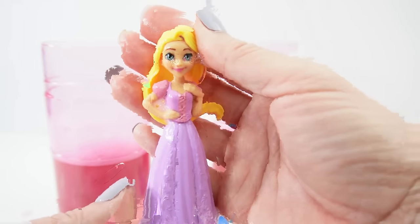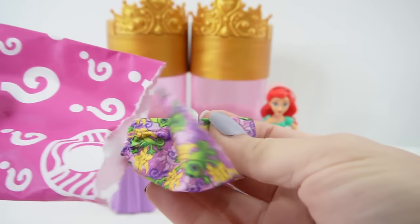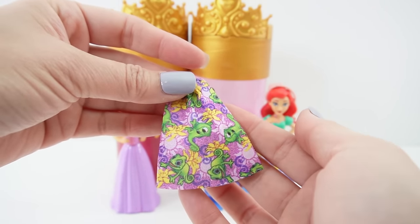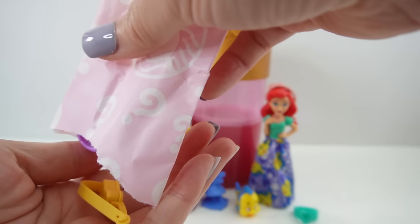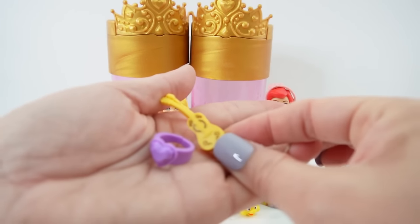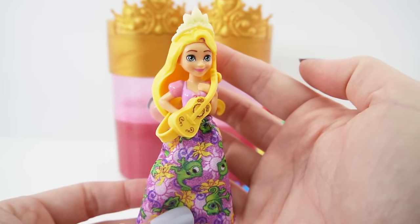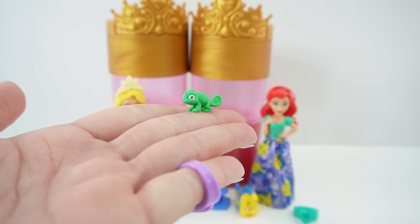I love her lavender dress! Now for the accessories: here is her skirt - it's so pretty, it has flowers, the sun, and Pascal on it. Here she is wearing her new skirt. She has a tiara, she has a little guitar, and we also have a purple ring. Here she is wearing her tiara and holding her guitar, and finally here is little Pascal - he's green!